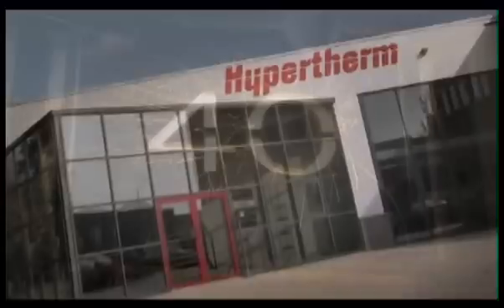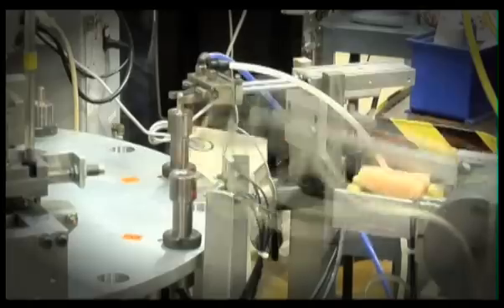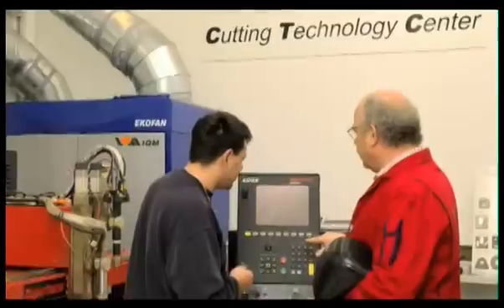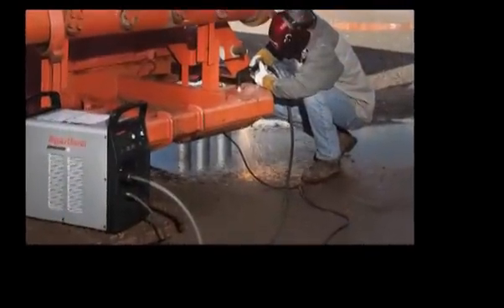For over 40 years, Hypertherm has been designing and manufacturing the world's finest thermal cutting equipment. Hypertherm systems are trusted for performance and reliability that result in increased productivity and profitability for our customers. With an intense focus on technology innovation, Hypertherm has established its position as the industry leader in delivering the tools customers need to achieve superior results.